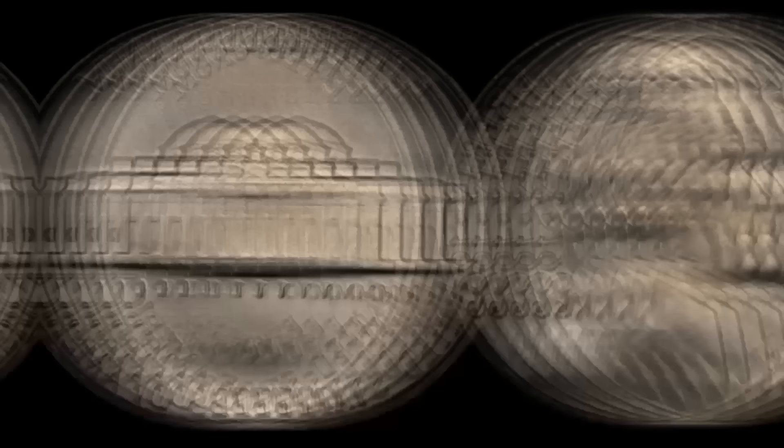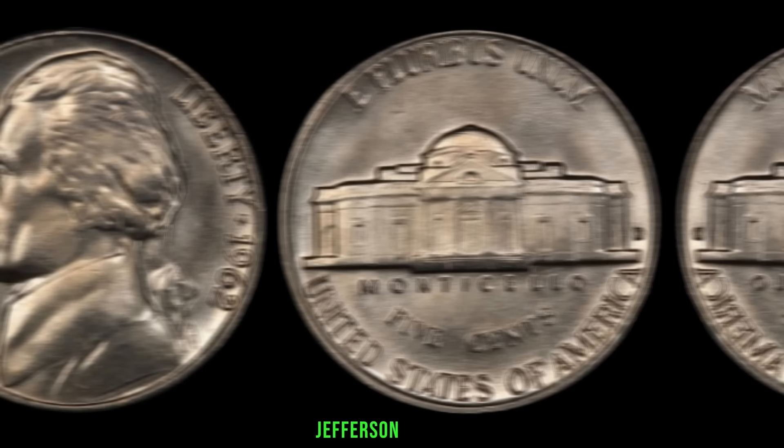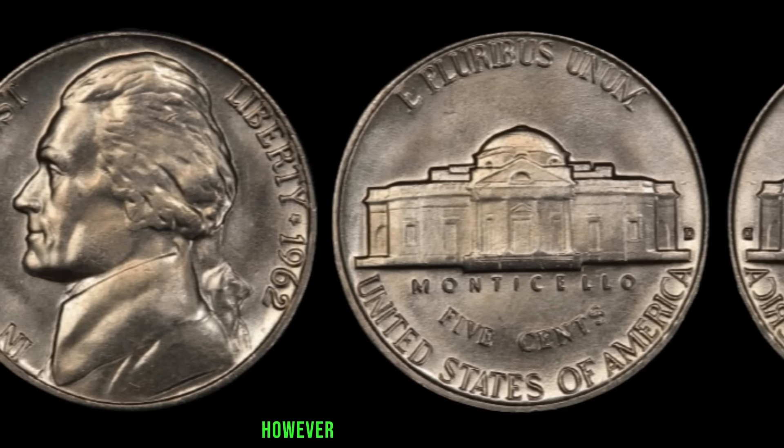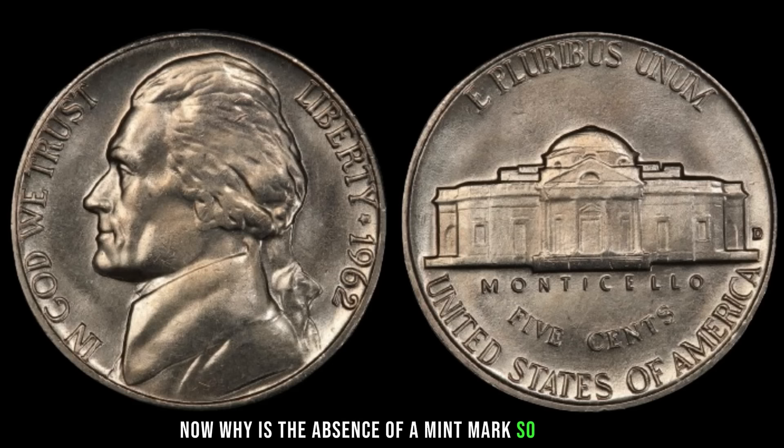But how can a simple coin from 1962 be worth such a staggering amount? In 1962, the Philadelphia Mint struck over 67 million Jefferson nickels, and most are readily available in circulation. However, among these millions, there exists a rare variant — the 1962 Jefferson nickel with no mint mark. The absence of a mint mark is crucial, as mint marks signify the location where a coin was minted.